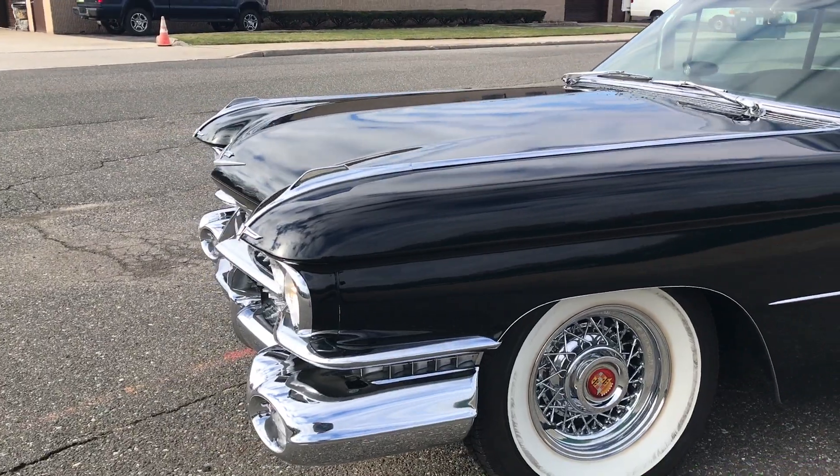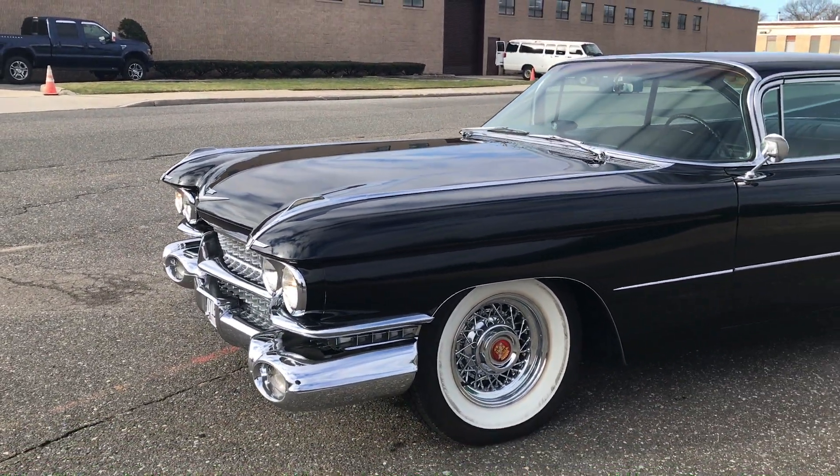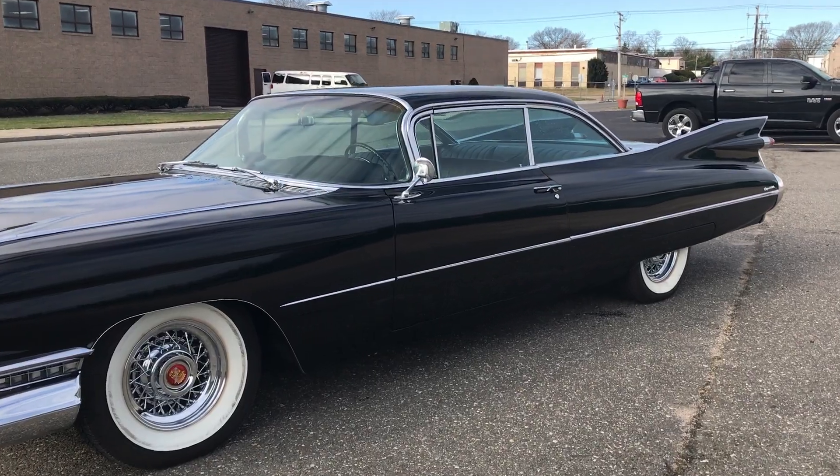Find another black Coupe DeVille — you're just not going to do it. I looked all over. I love them. What a stunning car.